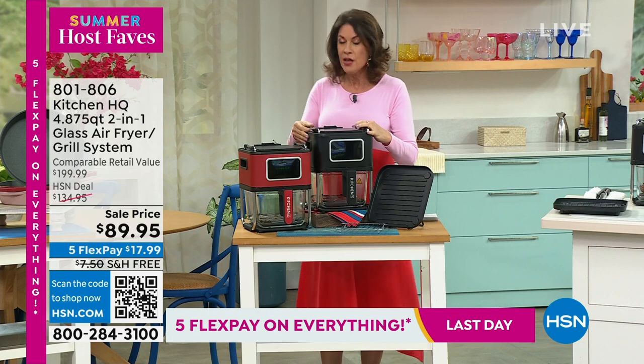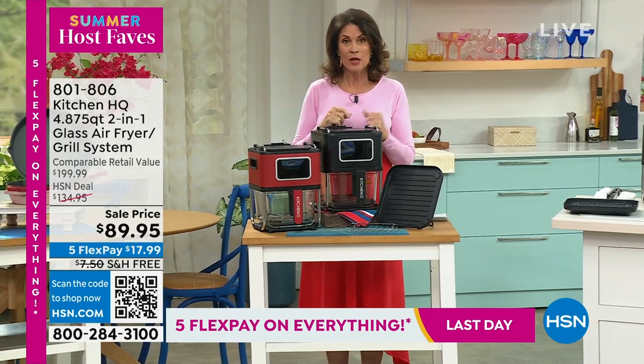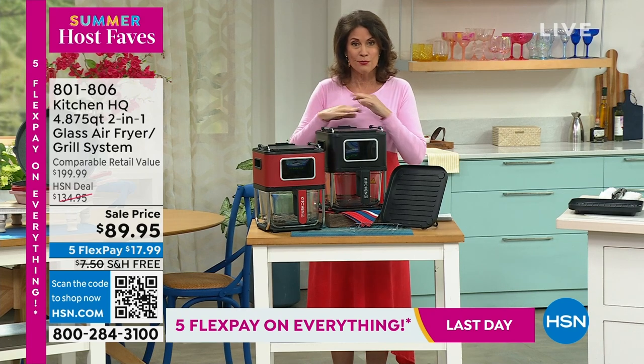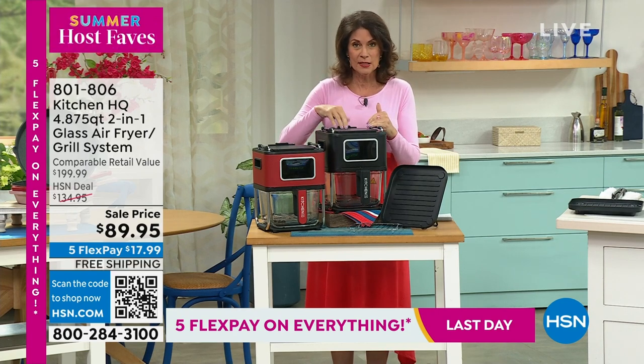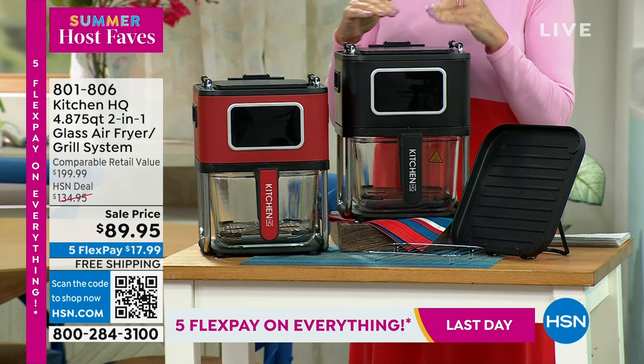Here's where it really gets interesting — on the top part, you can flip this over and it becomes a grill. You have your air fryer, and you have your grill right here. That grill is going to give you exactly what you want: those beautiful grill marks, everything.